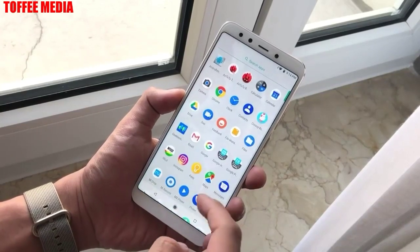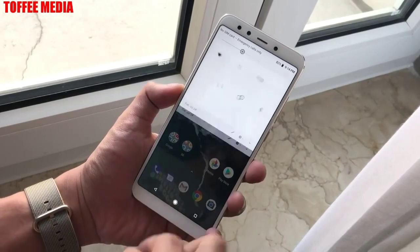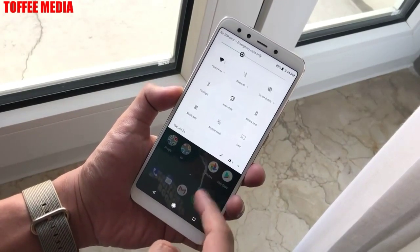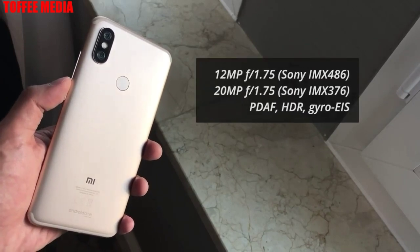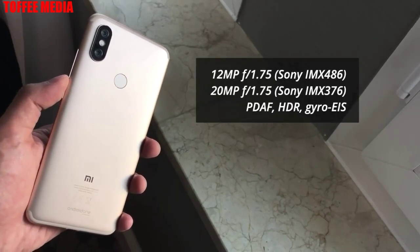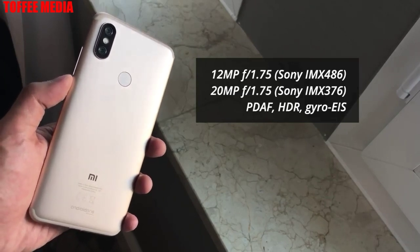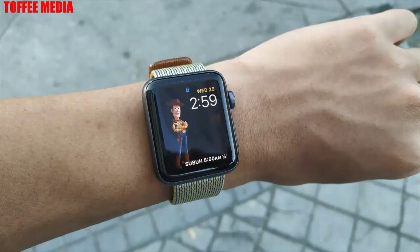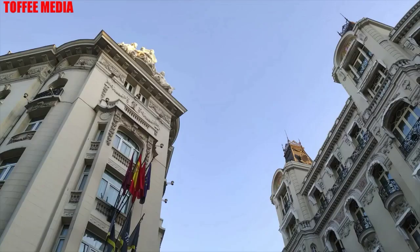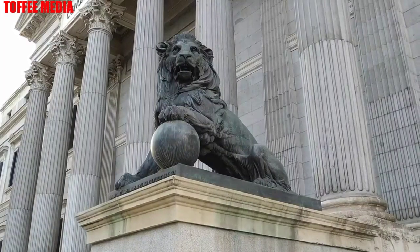There is a dedicated microSD card slot. For optics, the Mi A2 gets a dual rear camera setup: the primary 12-megapixel Sony IMX 486 sensor with 1.25-micron pixels, and a secondary 20-megapixel sensor with a 2-micron 4-in-1 super pixel size. Both sensors share the same f/1.75 aperture, which may help camera performance in low-light conditions. They also feature PDAF and dual-tone LED flash.